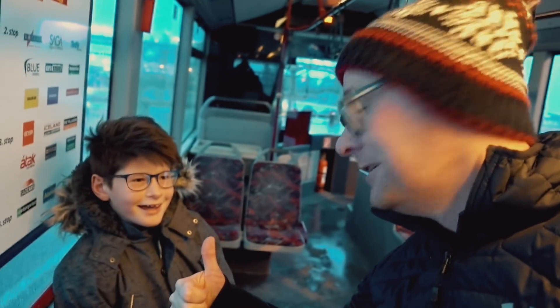Morning y'all, it's Parkfield and we're in Iceland all week. First stop: Blue Lagoon.